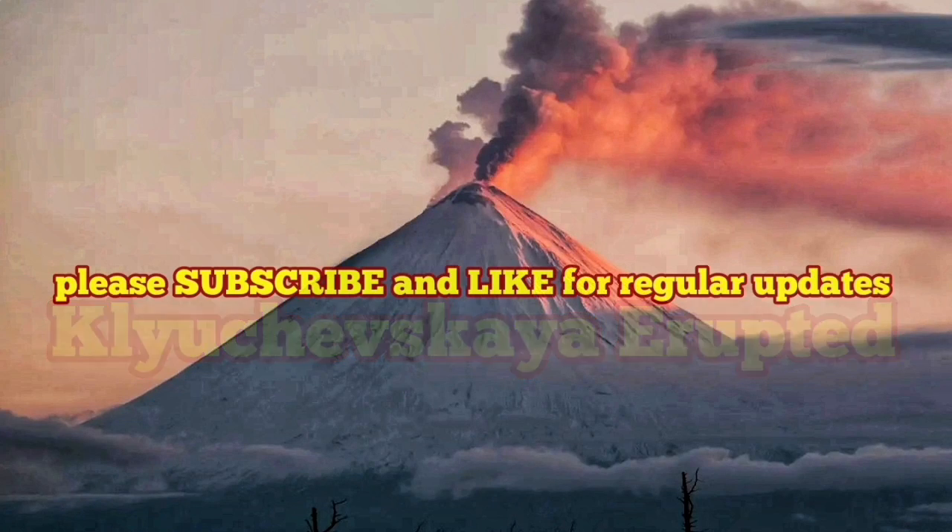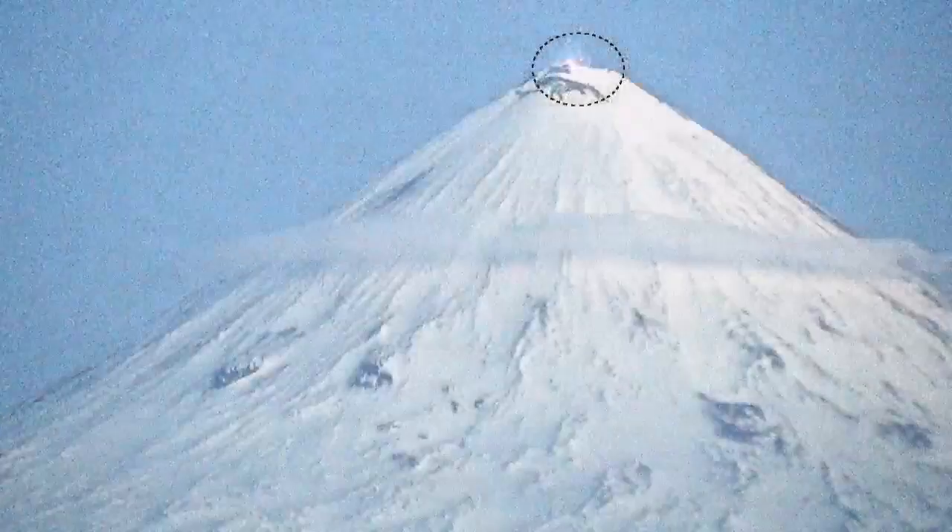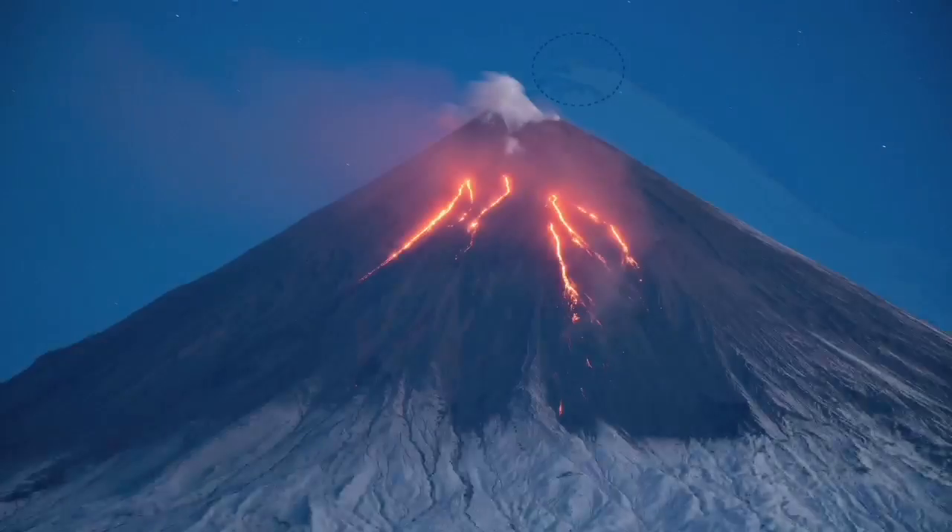Klyatchevskaya Volcano in the Kamchatka Peninsula of Russia has erupted. There was a small eruption just last night — we spotted it in the night. During the daylight you can see it.